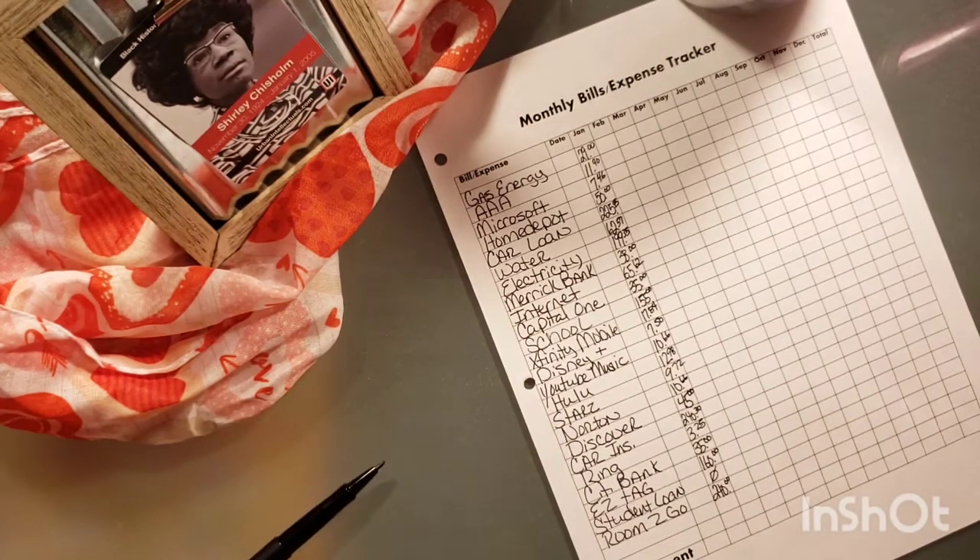So, let me see — can you guys see that entire sheet? Yes, you can. Okay, so now we're going to calculate what we spent in the month of January. Bear with me, got to find my calculator.